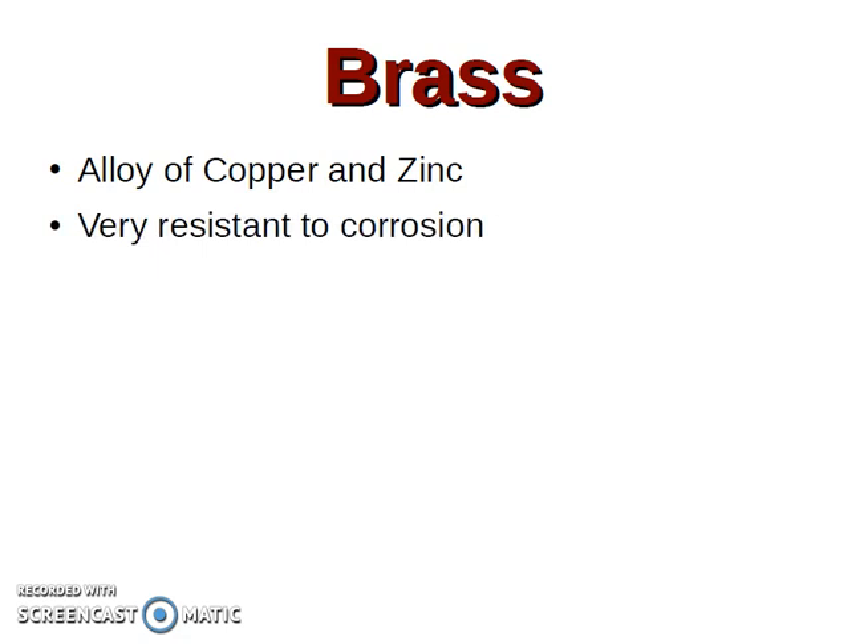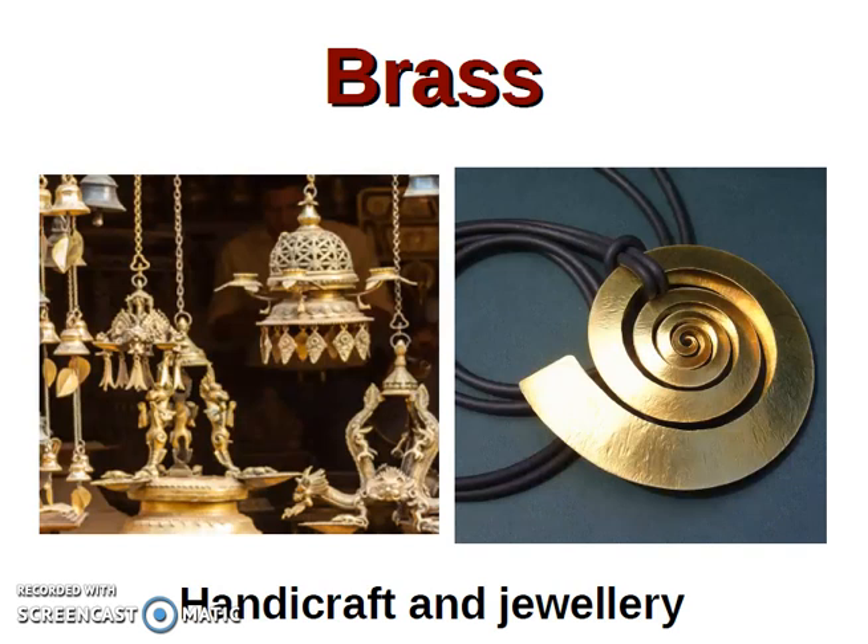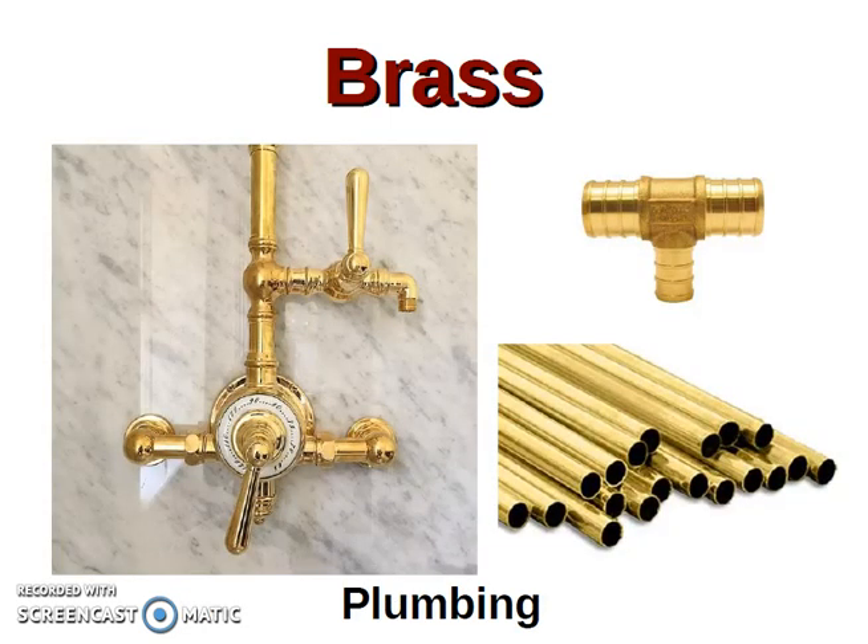Brass — latón. It is an alloy of copper and zinc. Very resistant to corrosion. It is used for handicraft and jewelry. One of the most important properties about brass referring to handicrafts and jewelry is that it is very similar to gold — es muy parecido al oro, aparentemente. Plumbing — conducciones, cañerías, griferías.